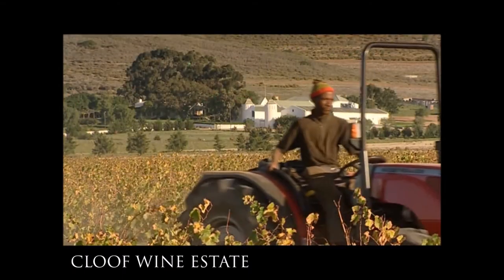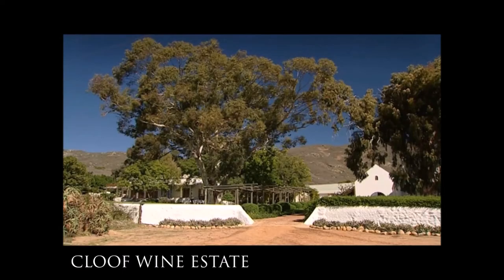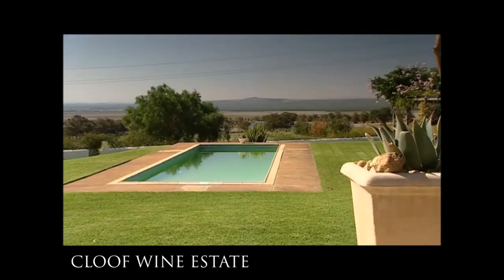And it's in Darling you can find the wine estate of Kloff. They produce their wine from the grapes of the bush vines and, not surprisingly, their wine is called bush wine.